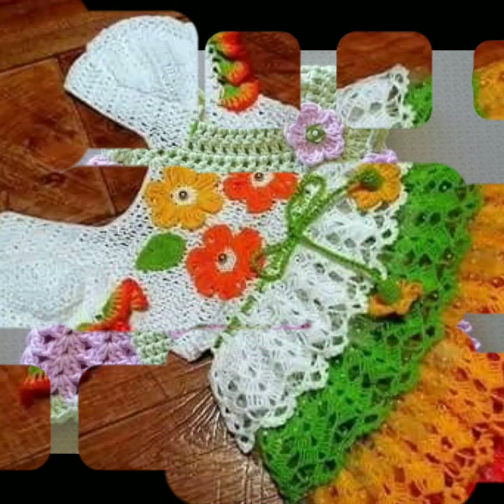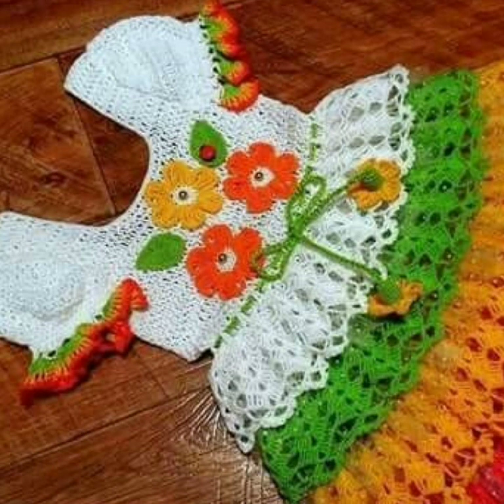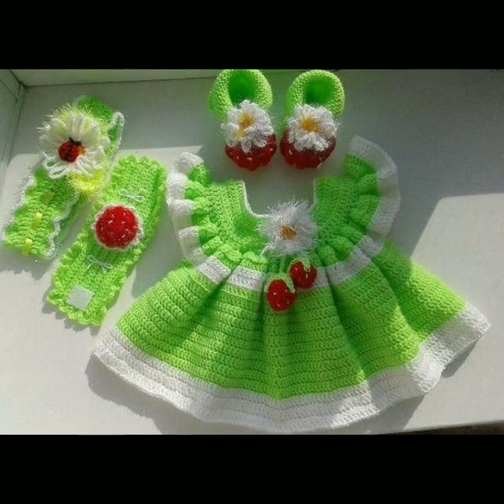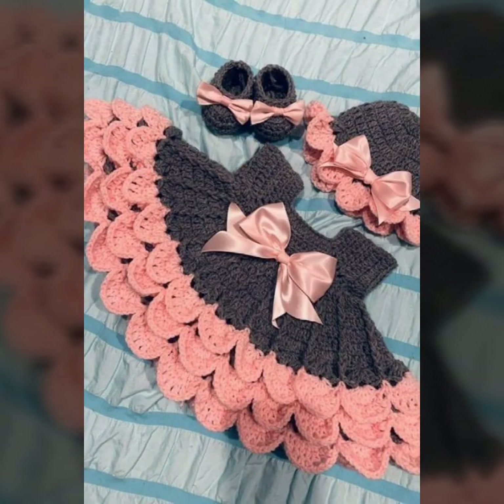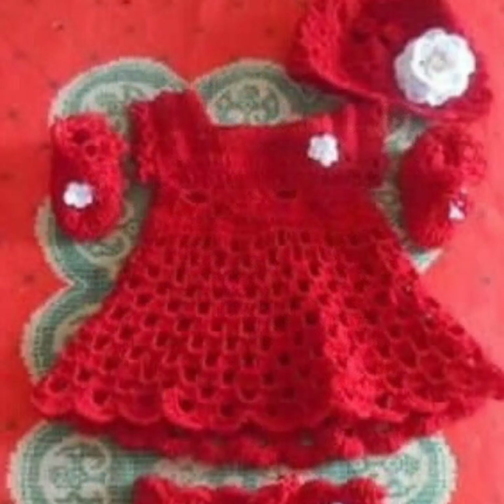Friends, if you want to buy these very beautiful baby crochet frogs, I will tell you some website names: AliExpress, ebword.com, Etsy.com, and Amazon. Highly popular knitted patterns and easy patterns for your sweet babies — you can see them in this video.